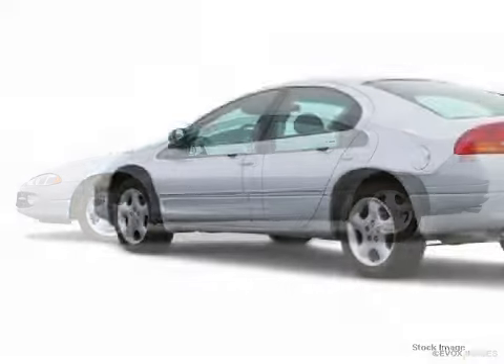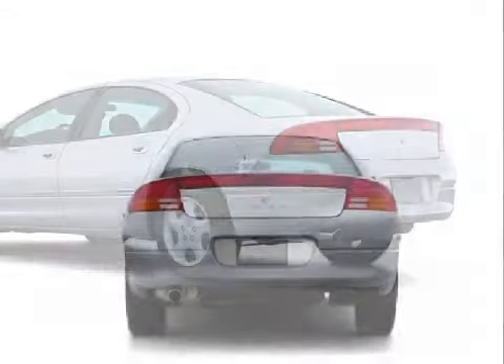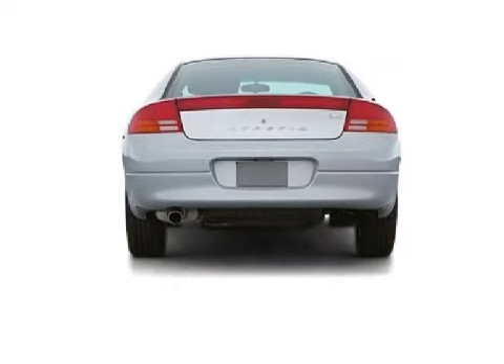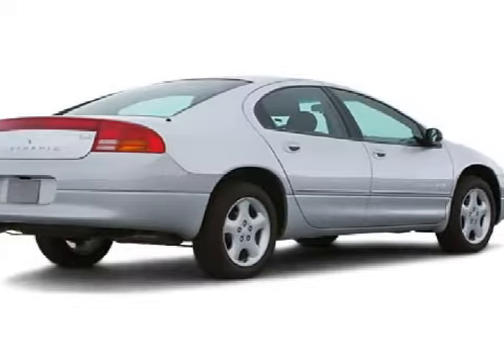This wonderful 2000 Dodge Intrepid comes equipped with a responsive 2.7-liter 6-cylinder 24-valve engine, a reliable 4-speed automatic transmission, and has front-wheel drive.